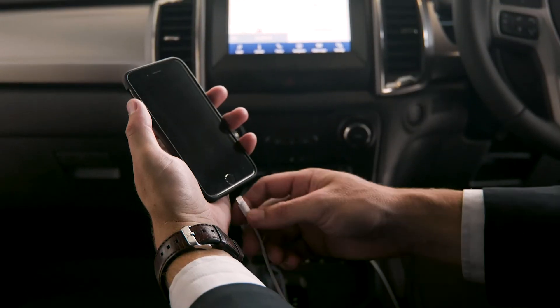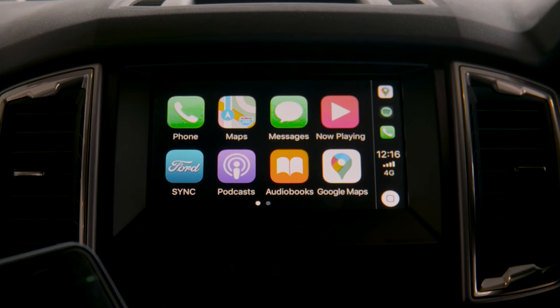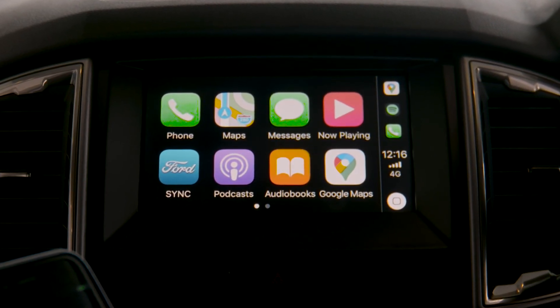Rain-sensing wipers, 12-volt outlets in the cabin and tray, and enjoy all of the latest tech with the SYNC 3 infotainment system, complete with an 8-inch touchscreen, sat-nav and Apple CarPlay or Android Auto.